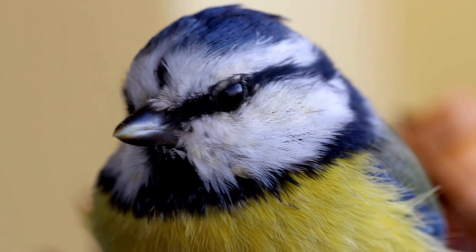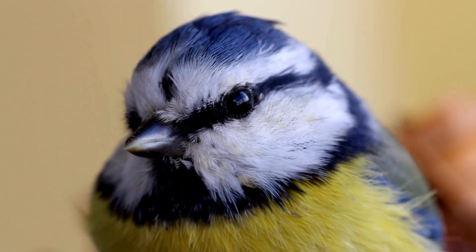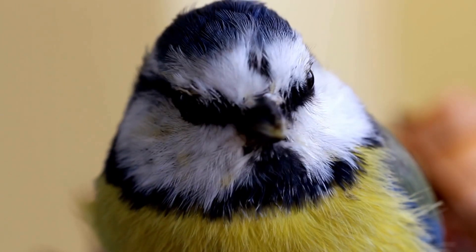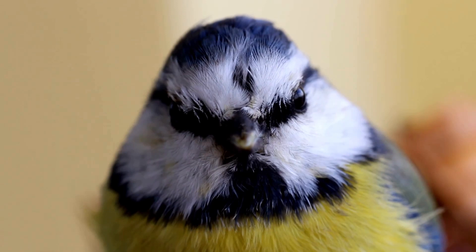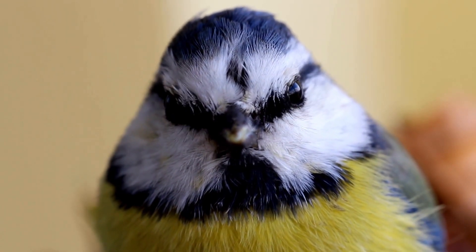Interesting Facts About Blue-Tit: Colorful Appearance. The Blue-Tit, Cyanistes caeruleus, is a small passerine bird with vibrant colors. It has a blue crown, wings, and tail, a yellow breast, and a white face with a dark stripe across the eye. The combination of these colors makes it a visually striking bird.